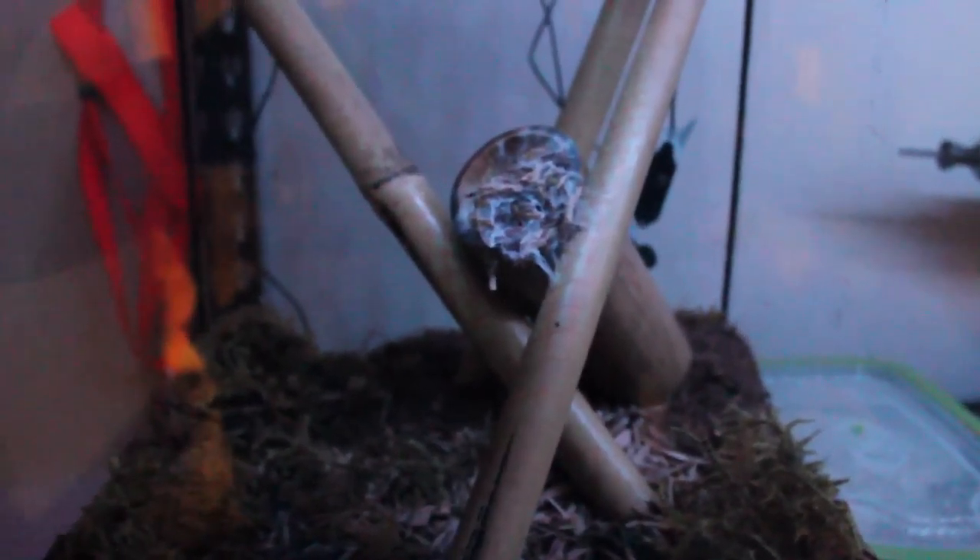I'm pretty sure you guys remember this one because I was excited when I got it. This is the pink toe. This one is actually webbed up — the little space that it lives in. I haven't seen this one for about two or three weeks. But this one is another one of my favorites besides the cobalt blue.